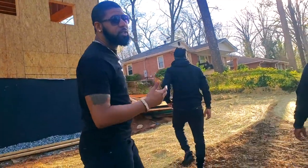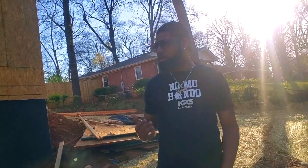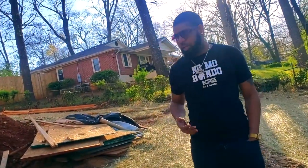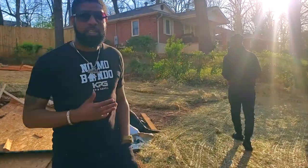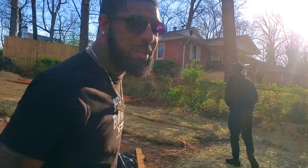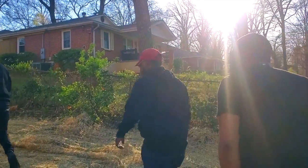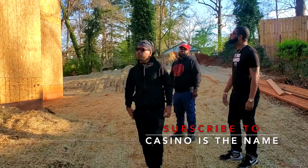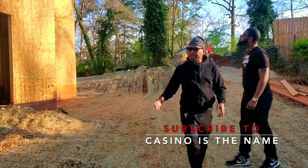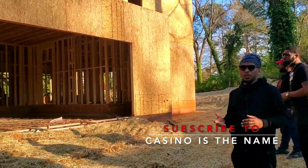What he doesn't know is I'm actually in this process of trying to get my funding for my build. I'm going to be walking through here trying to get some ideas for what I want them to do for me. That's what's going on about the garage. Now we're going to go inside and I'll tell you what we're doing on the inside.